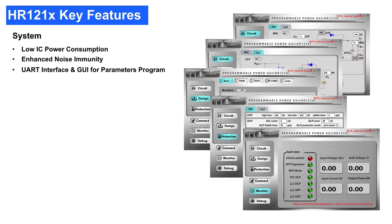Based on the experience of the previous generation, the HR1210 adopts multiple filtering algorithms for signal sensing and processing to achieve enhanced noise immunity. The performance of the HR1210 can be easily designed and optimized by programming multiple parameters through the UART interface and GUI.